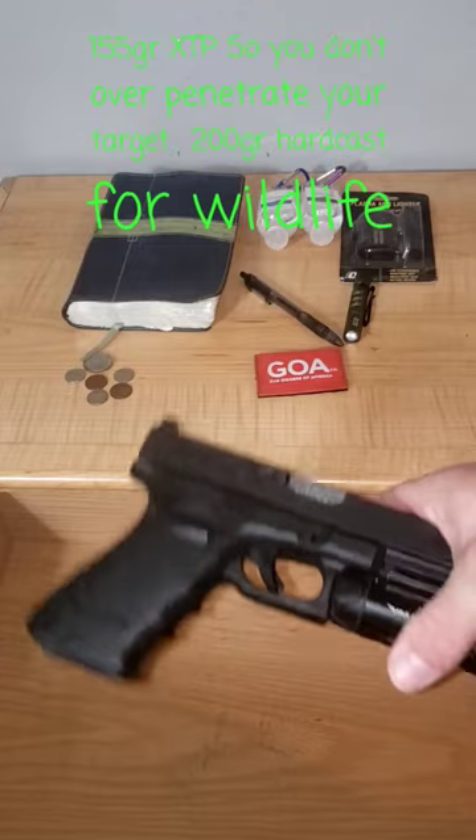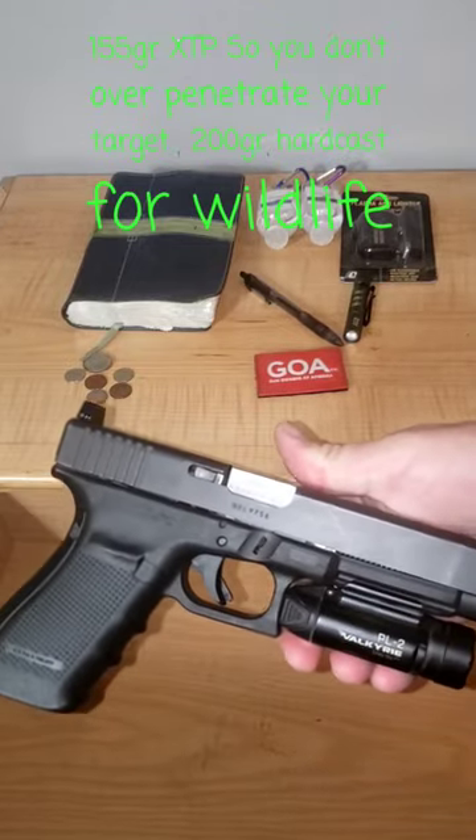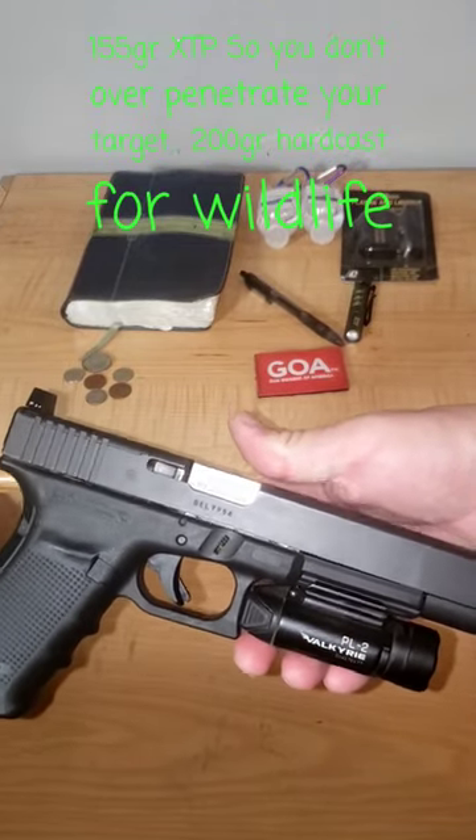Number 3: the Glock Model 40, 6.5-inch KKM barrel, 10mm — will stop anything that'll come into your house.